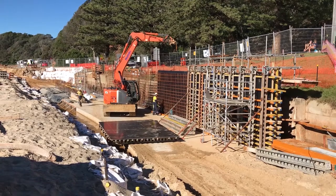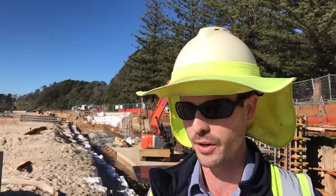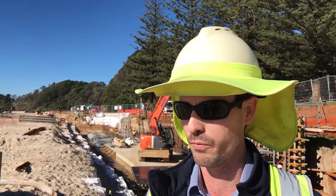The foundation slab will actually be covered by the sand, so you won't actually see a lot of the work that goes underneath the ground, but we'll see the beautiful new finished wall.